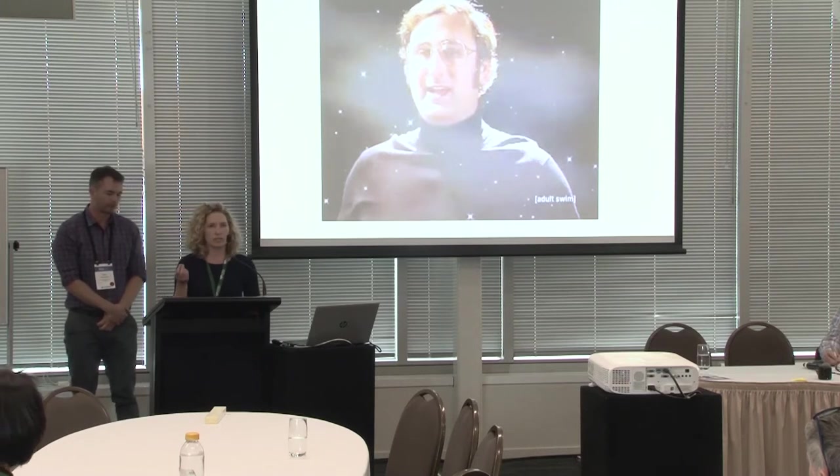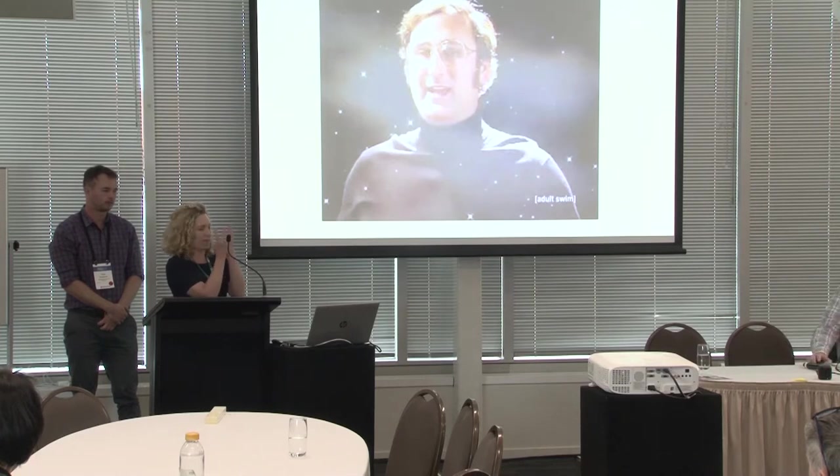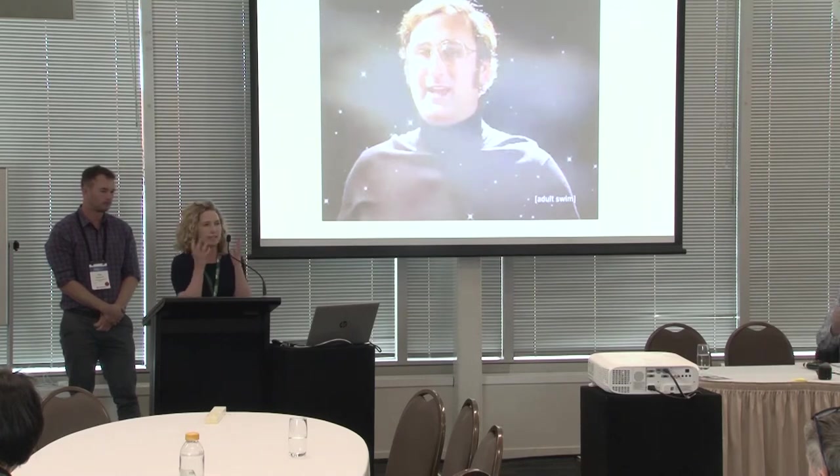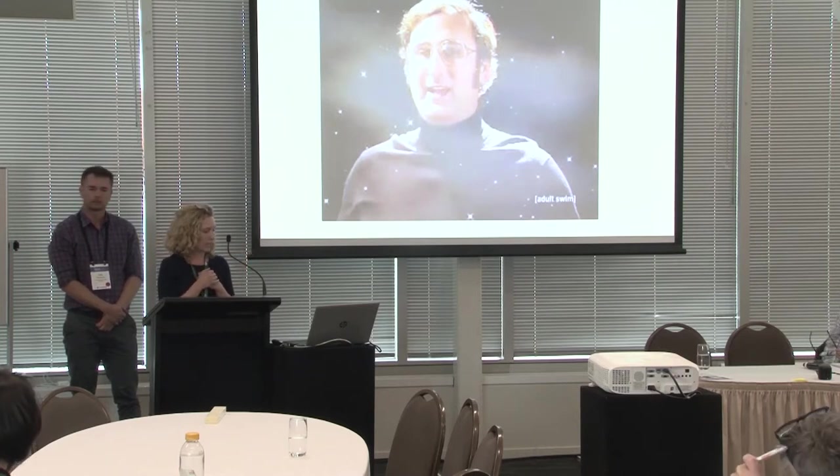When you see these kids looking at these objects, they have them right up close to their faces and they're watching, seeing every little detail and really interrogating it. So yeah, a really important piece of tech.